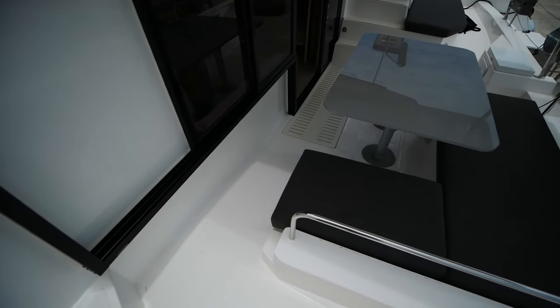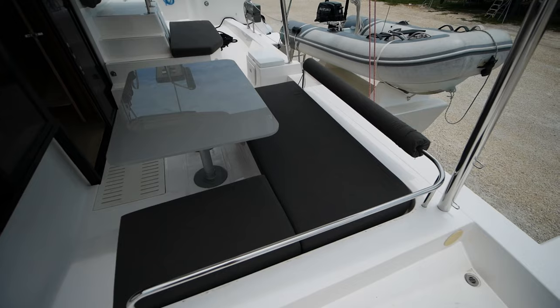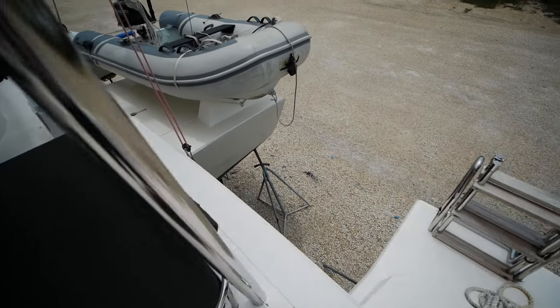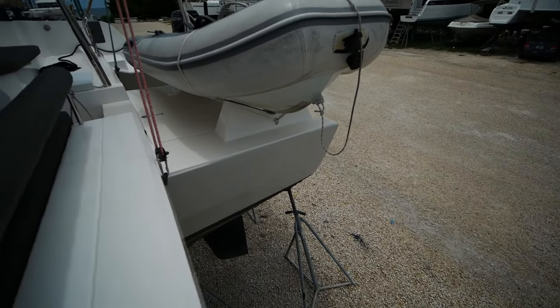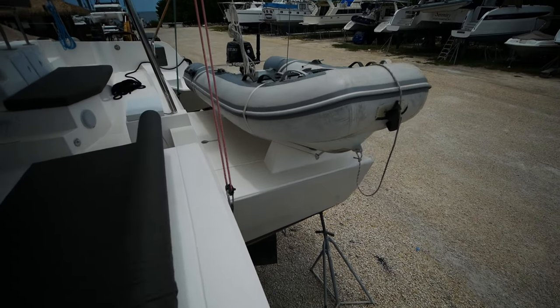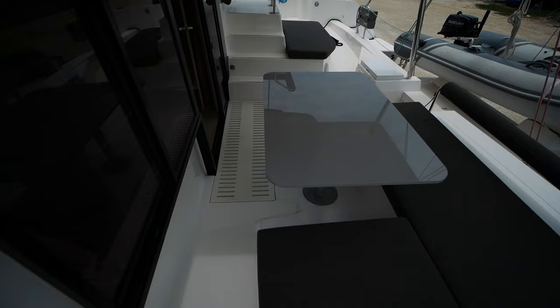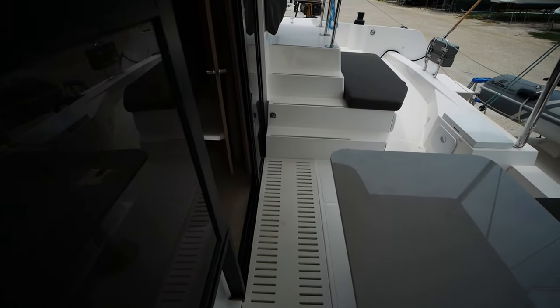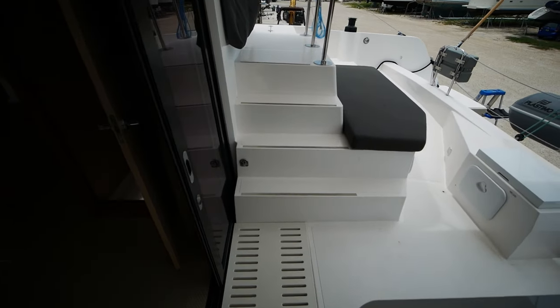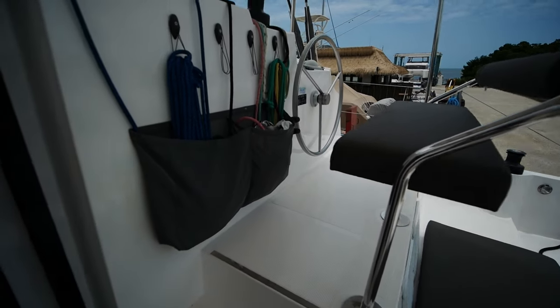Your main aft seating area again features an L-shaped settee. I'll give you a look at the chocks. And from the center of the boat, you also have a set of steps that lead up to the helm station.